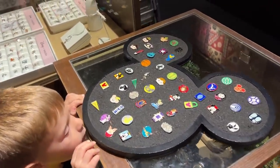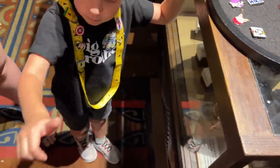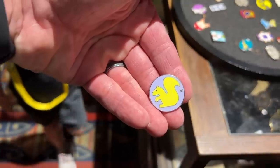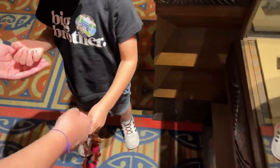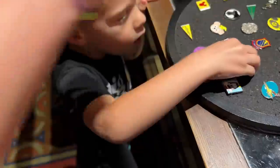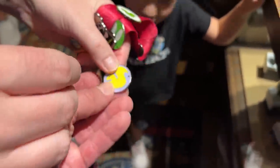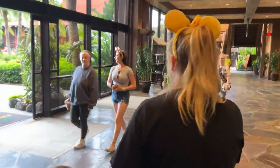This is the pin trading board inside the Boutique. Jackson spotted a squirrel pin! He picked which one to trade for it, pulled off the back, and put his pin on the board. There we go — here's your squirrel. That's fun. I think that's going to bring a close to our pin trading.